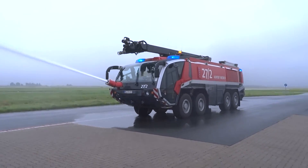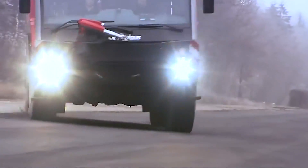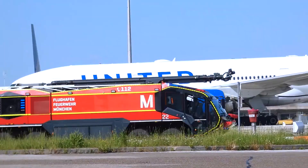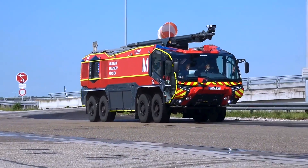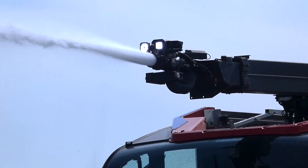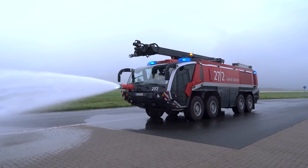The 8x8 version of the Panther boasts a powerful engine generating 1,450 horsepower, achieving a maximum speed of 135 kilometers per hour and an acceleration from 0 to 80 kilometers per hour in under 25 seconds, placing it in a class of its own for fast and effective operations. It has a substantial extinguishing medium capacity of up to 19,000 liters, including 12,500 liters of water, 7,500 liters of foam, and 500 kilograms of powder, with a pump output of 10,000 liters per minute.